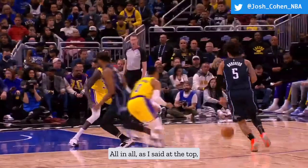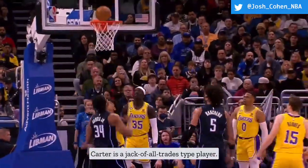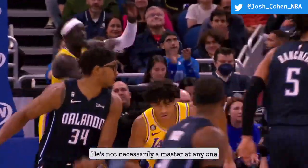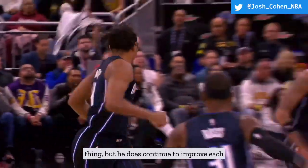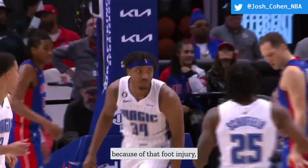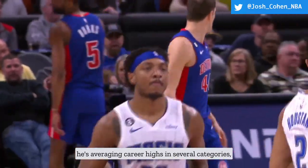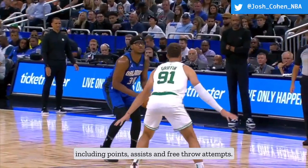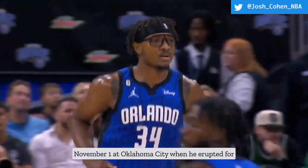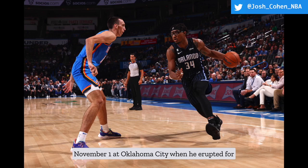All in all, as said at the top, Carter is a jack-of-all-trades type player — kind of like a renaissance man on the court. He's not necessarily a master at any one thing, but he does continue to improve each year, which bodes well for his future. Despite missing 18 games because of that foot injury, he's averaging career highs in several categories, including points, assists, and free throw attempts. His best performance this season came on November 1st at Oklahoma City, when he erupted for 30 points along with 12 rebounds, 2 assists, 2 steals, and 1 block.